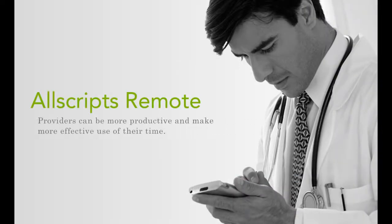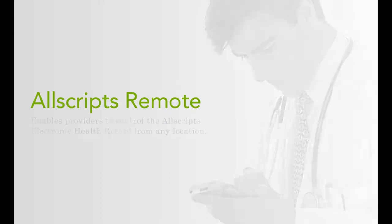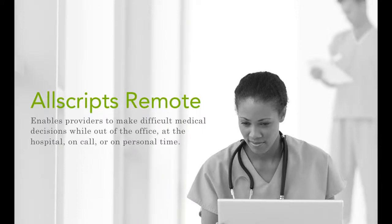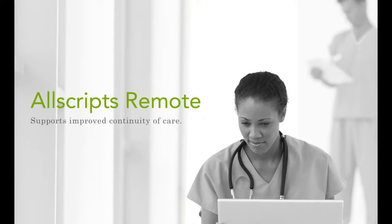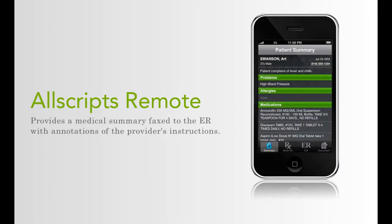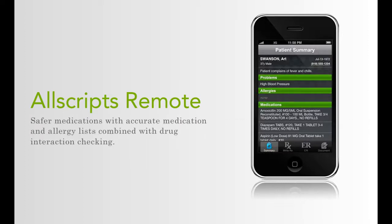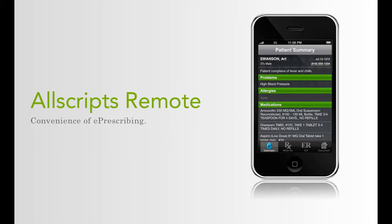With Allscripts Remote, providers can be more productive and make more effective use of their time. This innovative solution enables providers to control the Allscripts electronic health record from any location, enabling them to make difficult medical decisions while out of the office, at the hospital, on call, or on personal time. Additionally, Allscripts Remote supports improved continuity of care by providing a medical summary faxed to the ER with annotations of the provider's instructions, safer medications with accurate medication and allergy lists combined with drug interaction checking, and the convenience of e-prescribing.